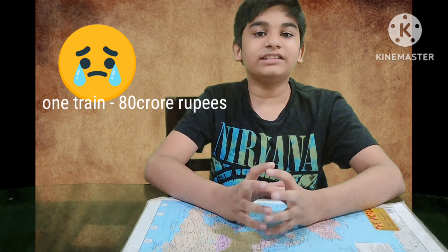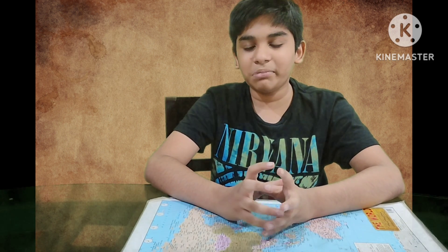Every coin has its flip side. What is the pain point of a hydrogen train? The pain point is its cost. To convert one existing train into a hydrogen train, it will cost 80 crore rupees. That's huge! But our railway ministry is keen on doing it. And for the safety of our Mother Earth, any amount is fair. It's me, signing off.